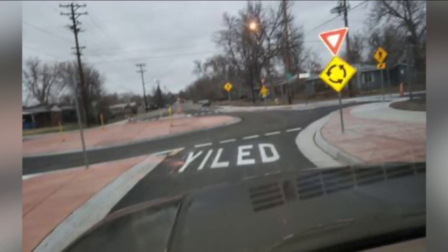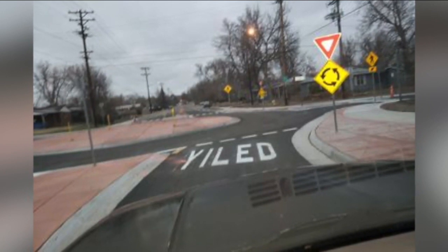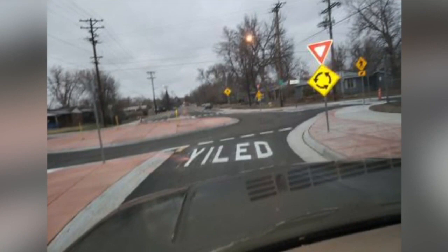Denver 7 traffic expert Jason Luber found out about this. Yes, it is over there in the little town of Edgewater, just a little bit west of Denver. The picture was one of two misspelled yield signs, but it says yiled, taken and sent by Denver 7 Morning News viewer Wayne Taylor. It's in the new roundabout right next to Jefferson High at 24th and Pierce.